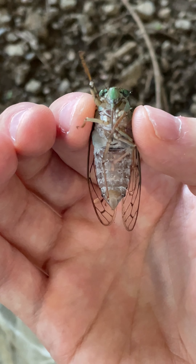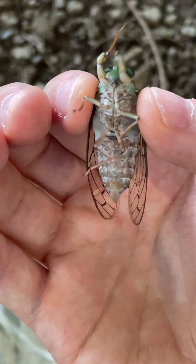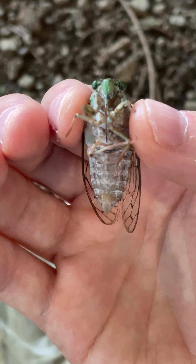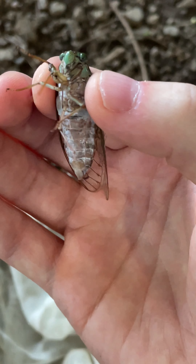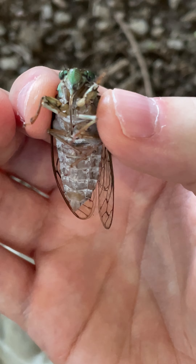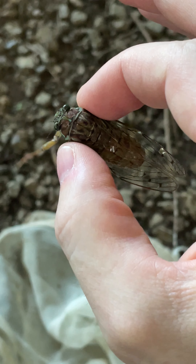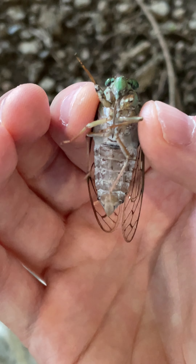Cicadas can be somewhat destructive in terms of their feeding, although they feed on trees and are not a problem with smaller shrubby crops. They do cause a lot of damage when laying their eggs — the female uses its ovipositor to saw a hole into the tree to deposit the egg into a small branch, and that branch then usually dies because it causes quite a bit of damage to that particular twig.